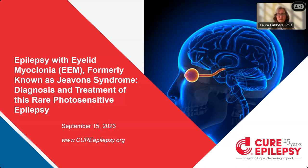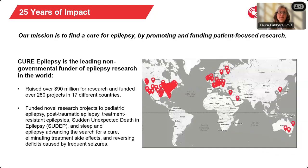CURE Epilepsy recently convened an international group of experts to address unmet needs regarding the diagnosis and treatment of EEM. This group of experts, led by Drs. Kelsey Smith and Elaine Wuerl, used a process called the Modified Delphi Consensus Process to survey experts from around the world to develop a better understanding of the clinical presentation of EEM and establish best practices for its management. This seminar kicks off the second half of the 2023 CURE Epilepsy Webinar Series, where we highlight some of the critical research that's being done on epilepsy.